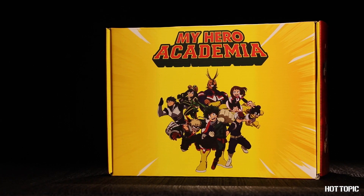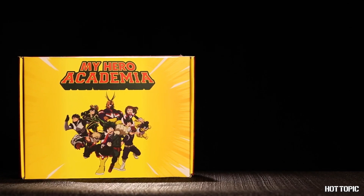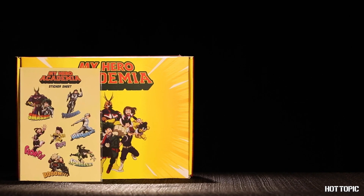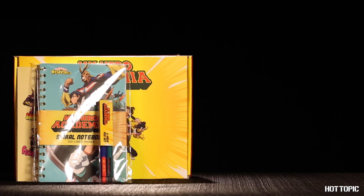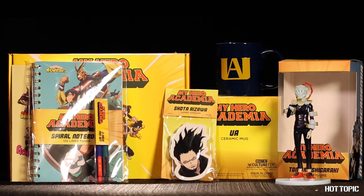That's not all from My Hero Academia. We have two other items that are perfect for any fan. First up is a collector box from CultureFly. Inside each box is a sticker sheet featuring your favorites from Class 1A, a journal, a pen set, a UA mug, an eraser head eraser, and a sugar rocky vinyl figure.